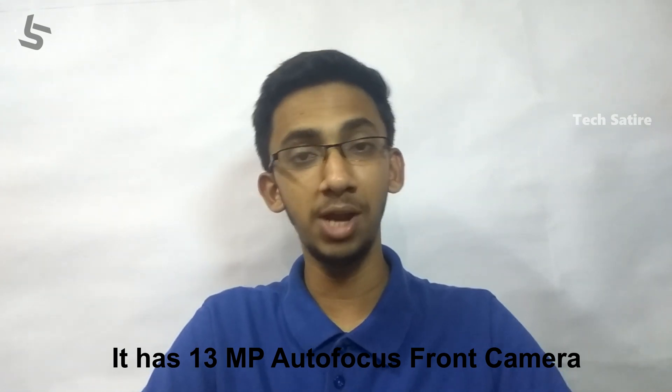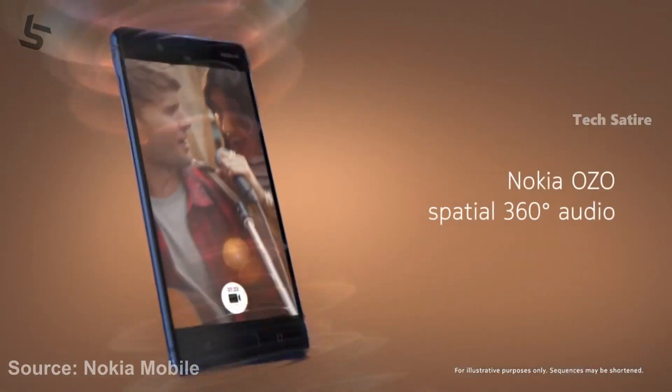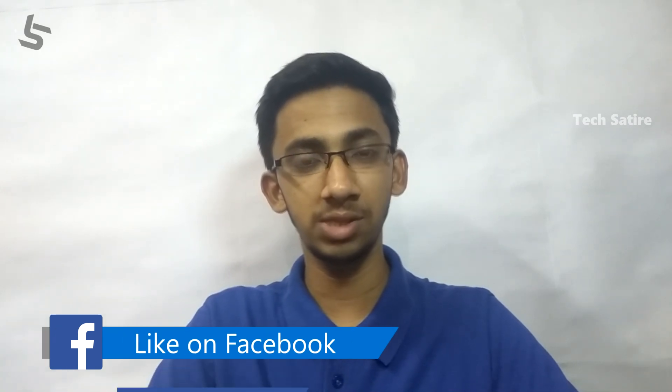You can also use the camera app as well as OZO audio. The OZO sound recording is great sound recording. On flagship phones, this is a special feature, similar to what is found in the HTC U11.